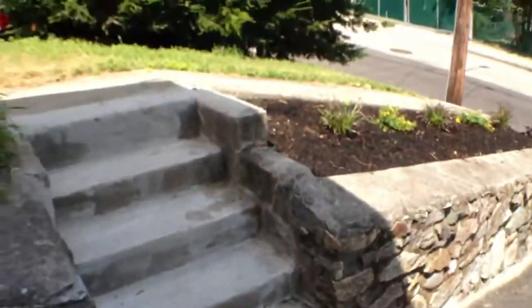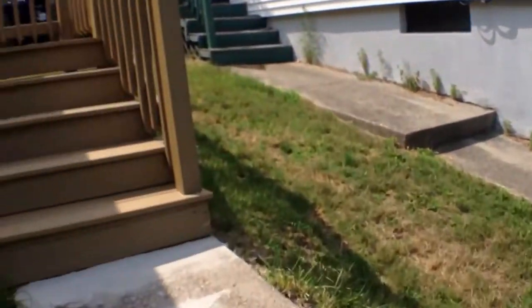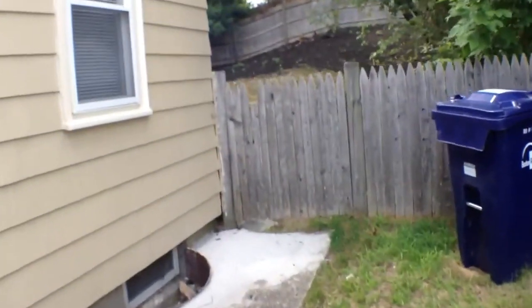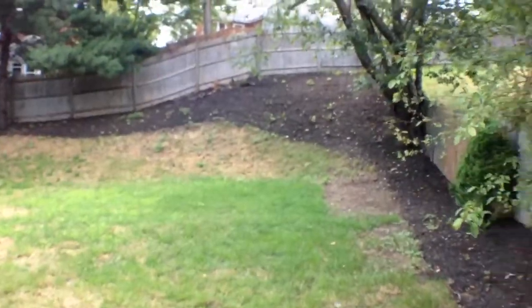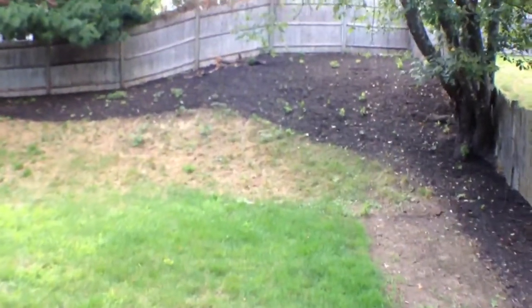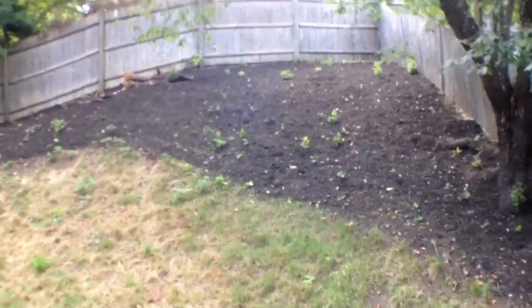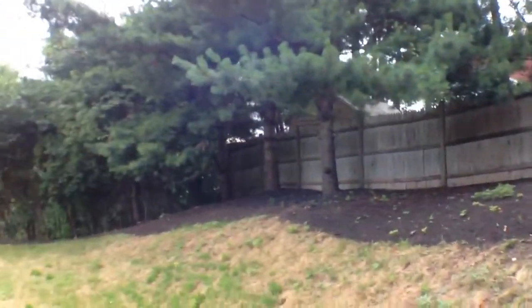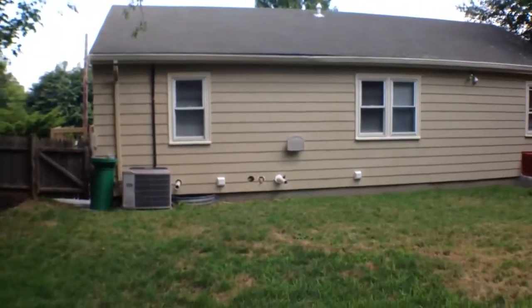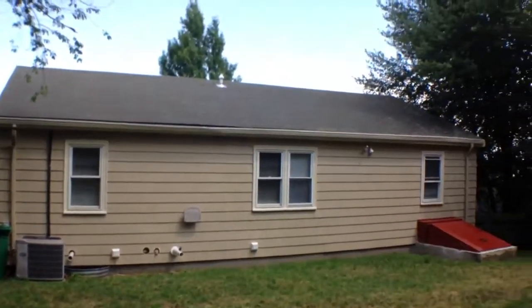Brand new garage door. There's still some stuff in here — it's all getting cleaned up. There's your driveway here. Let's go take a look at the backyard. He just built this little deck for the side of the house that leads into the kitchen. Here's your backyard. They just recently took down a few trees back here. Here's the back of the house — brand new bulkhead. There's your Carrier system for the air conditioner there.